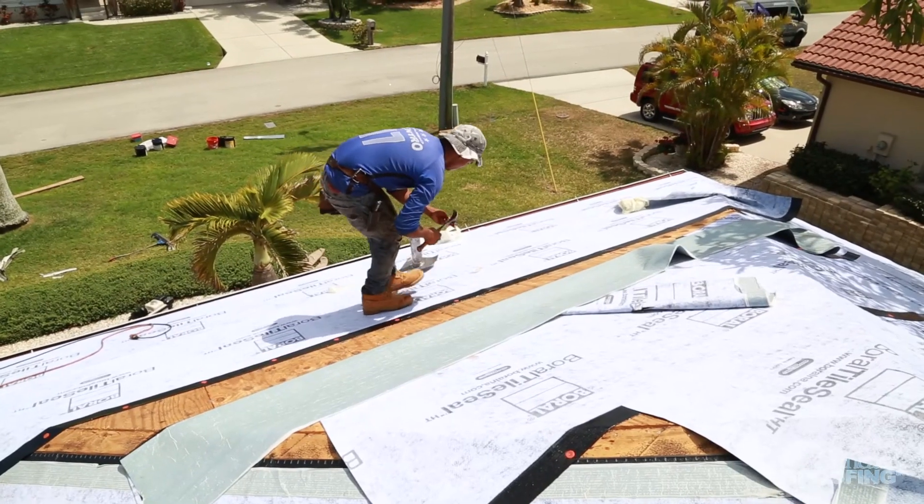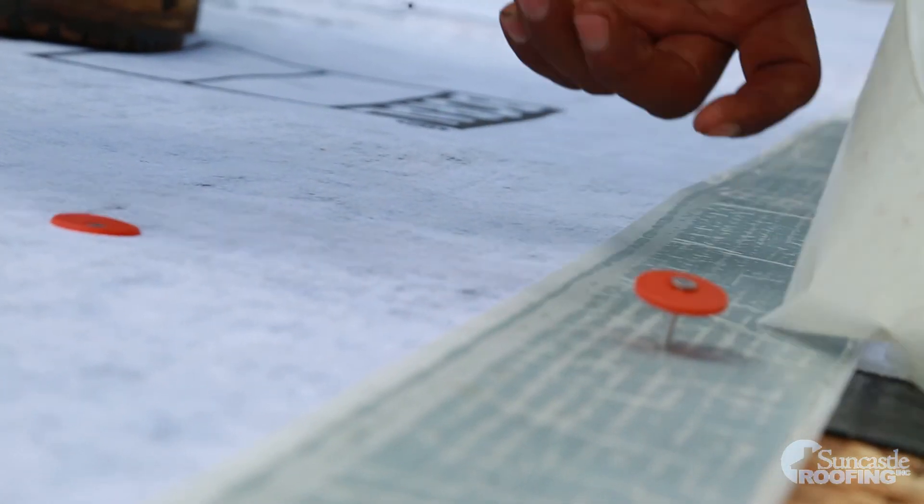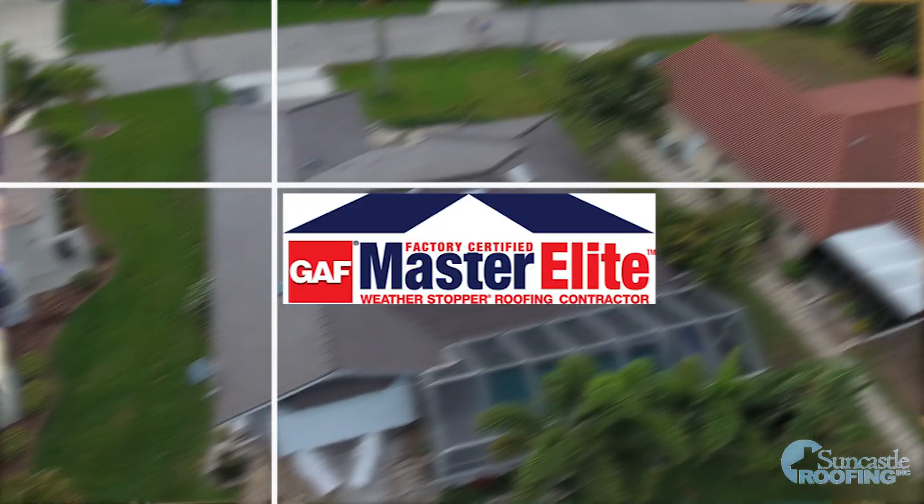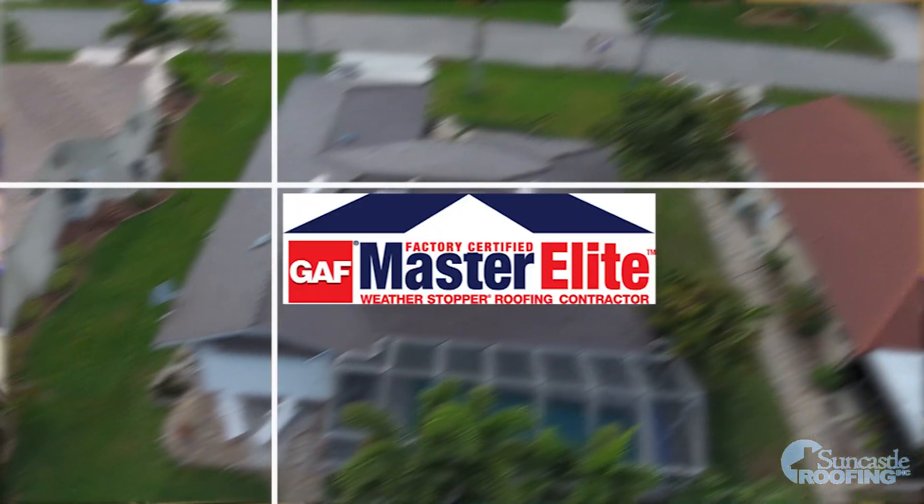We cover three counties: Charlotte County, Sarasota County, and Manatee County. Here at Suncastle Roofing we are Master Elite Certified Roofing Contractors. There's only 3% of roofing contractors in the United States that receive this qualification.